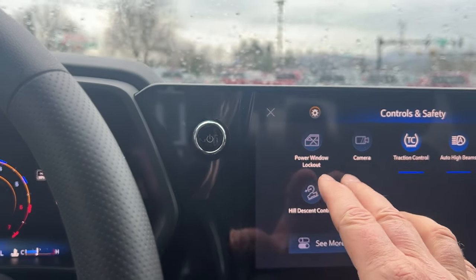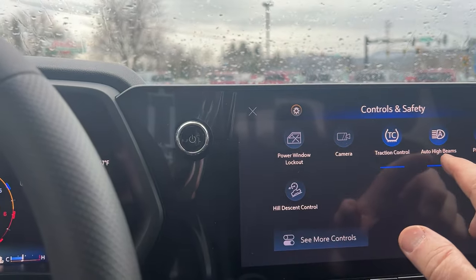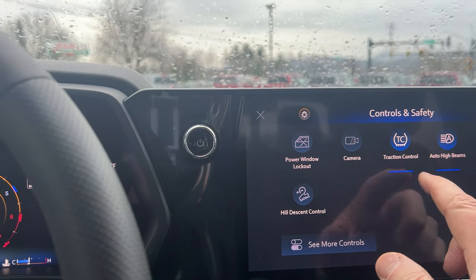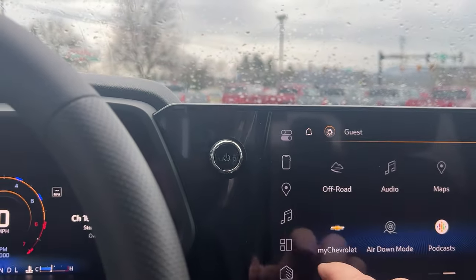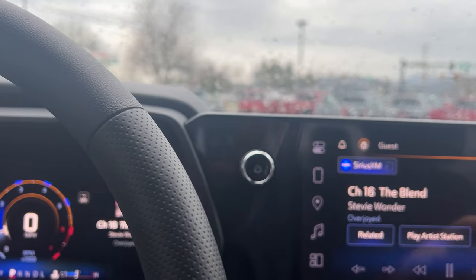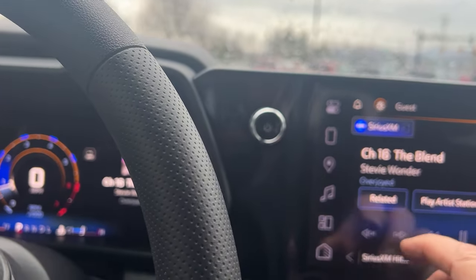Your controls are up here on the screen — this is your camera, your rear park assist if you want to turn it off, and traction control. It's all set up right there on this screen, very easy to use — just a nice setup.